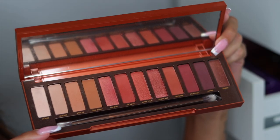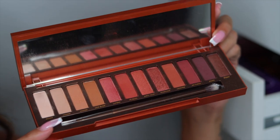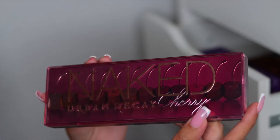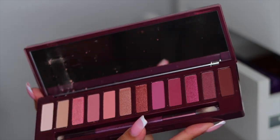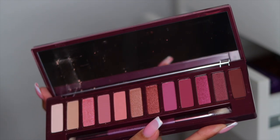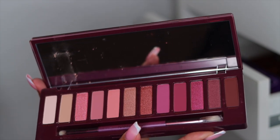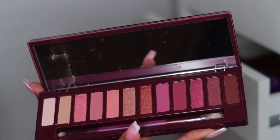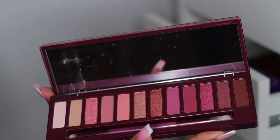Next I have the Urban Decay Naked Heat palette — honestly, I'm never going to use this palette. It just sits in my drawer. So I'm actually going to put this in the friends pile because I have used it before. Then we have the beautiful Naked Cherry palette. Fun fact: I actually got this palette for free when I was working as a manager at Ulta — I got it as gratis, which is basically free makeup when you work for a makeup store. Never used it, but it's so beautiful. So I'm going to go ahead and put this in the giveaway pile.